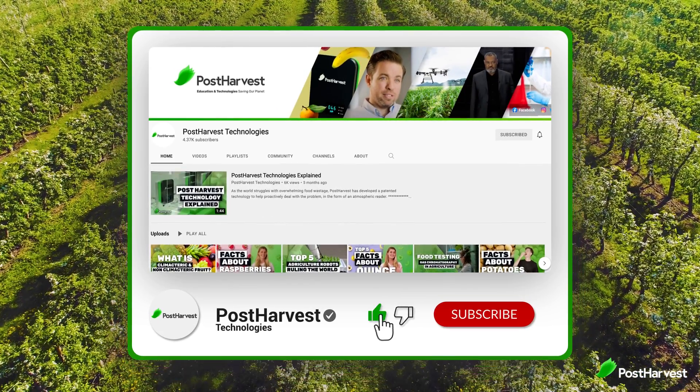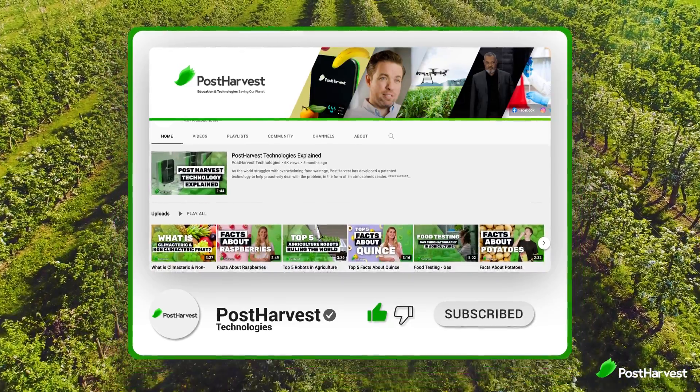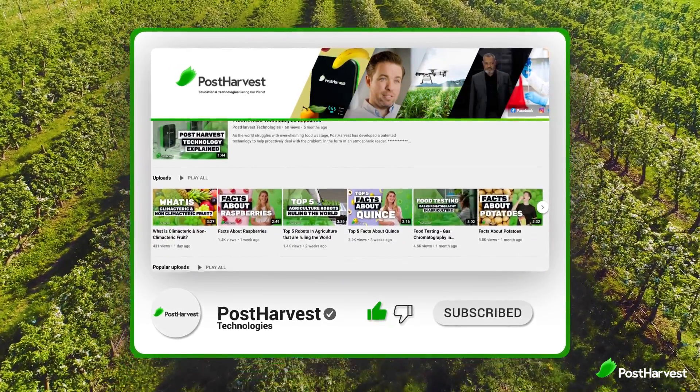But before we get into that, if you would like to see more videos just like this one, hit the like and subscribe buttons to stay up to date.